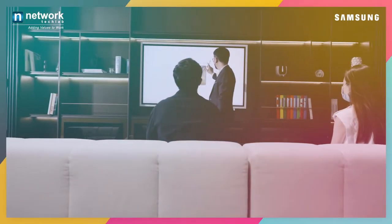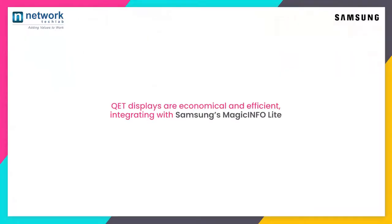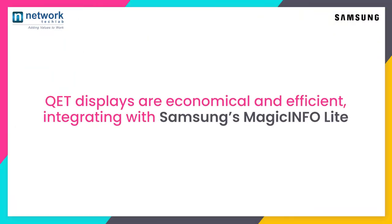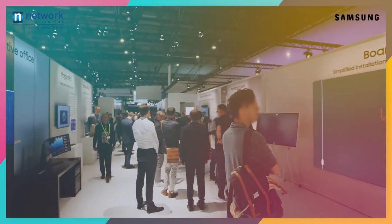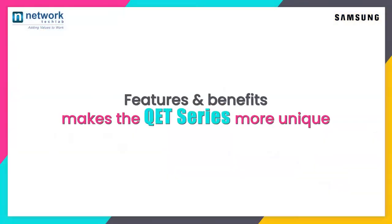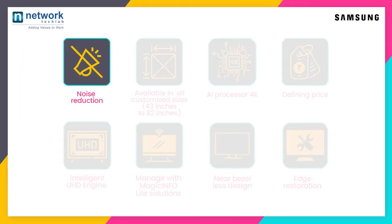QET displays are economical and efficient, integrating with Samsung's Magic Info Light to provide users with a simple content management solution. What features and benefits make the QET series more unique? Noise reduction is available in all customized sizes.